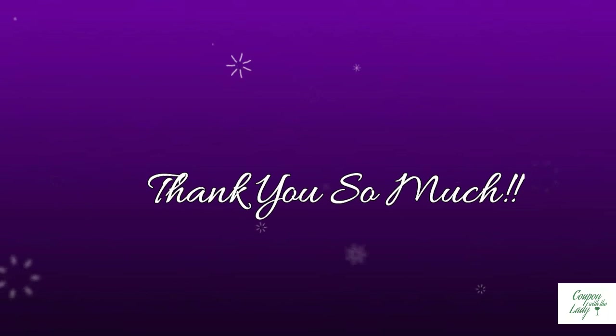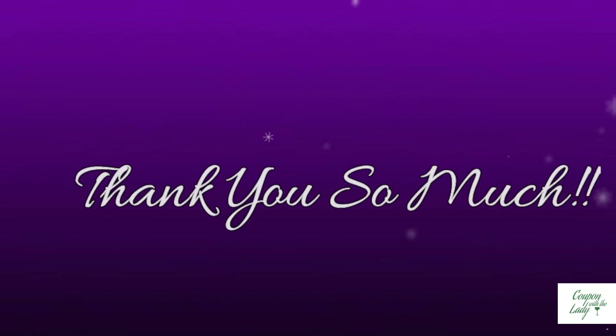Thank y'all so much for watching. I hope you have a wonderful week and a wonderful time saving money. Thanks, guys. Bye.